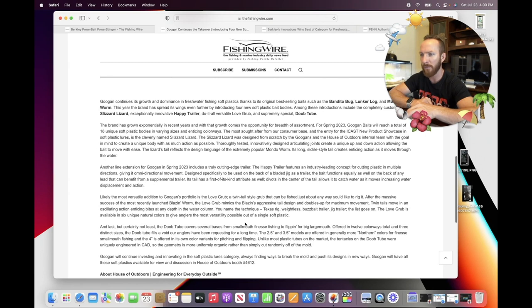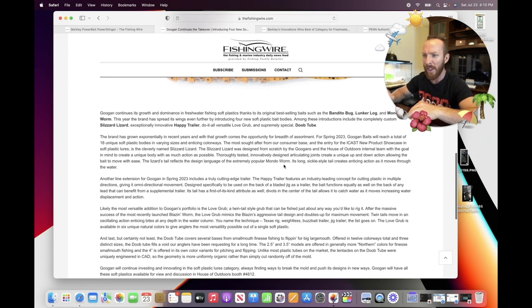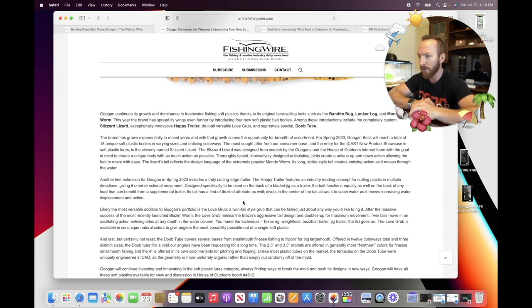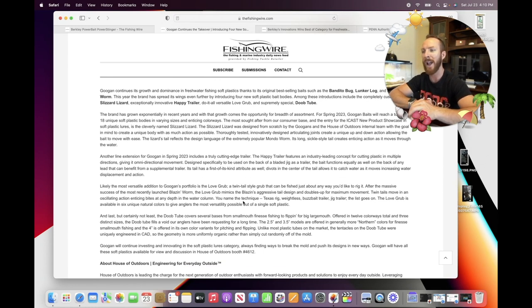The brand has grown exponentially in recent years, and for spring 2023, Googan Baits will reach a total of 18 unique soft plastic bodies in varying sizes and colorways. Not even that long ago there were only about five Googan baits — the Trench Hog, Bandito Bug, Lunker Log, Kraken Craw, Mondo Worm, and Dragon Drop drop shot. The entry for the ICAST new product showcase in soft plastic lures is the Slizzard Lizard, designed from scratch by the Googans and the House of Outdoors internal team, with the goal of creating a unique body with as much action as possible.